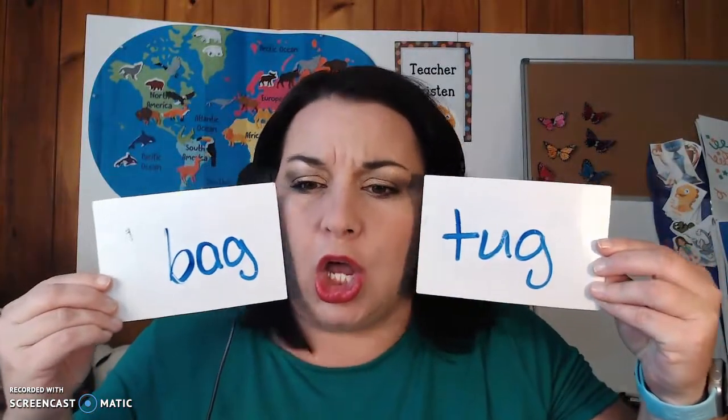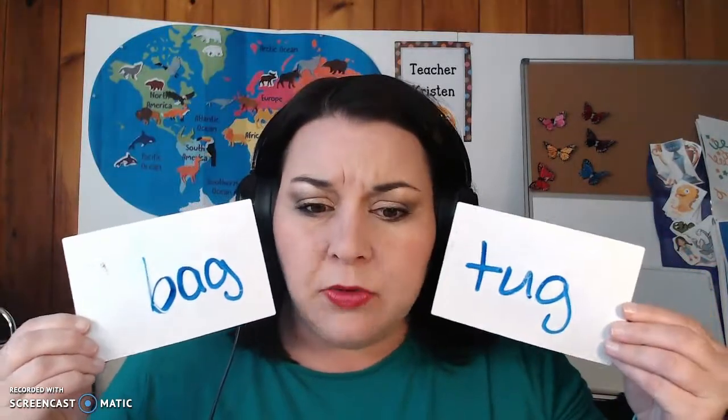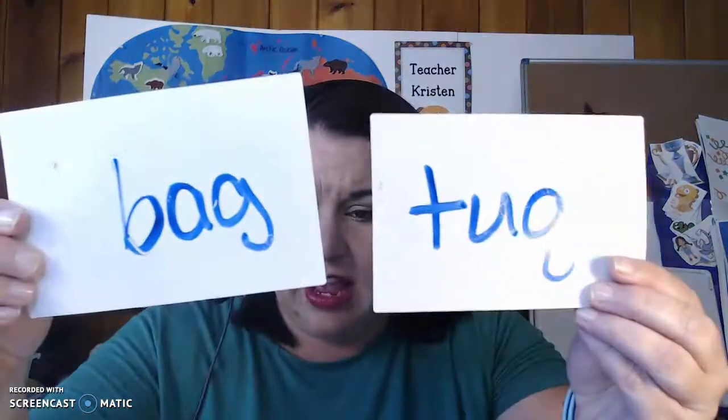So we are going to be looking at some middle sounds. If the middle sounds of the two words are the same, touch your nose. If the two middle sounds are not the same, make an X. Your first two words are bag and tug. Are those middle sounds the same? Bag and tug have different middle sounds — they have different letters, and those different letters make different sounds.